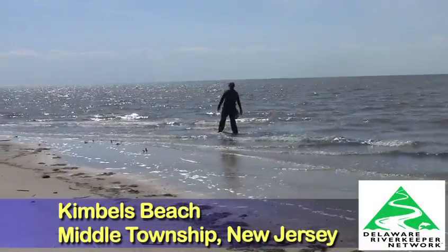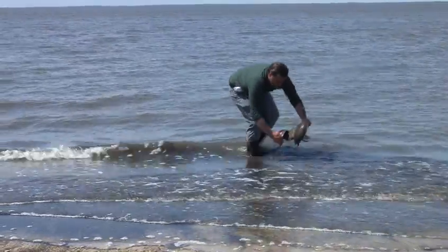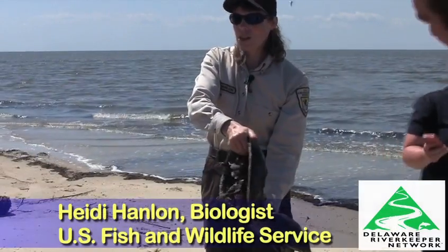Volunteers are searching the shoreline along the Delaware Bay for horseshoe crabs. The ancient creatures are coming ashore to spawn. I always pick them up by the front of the shell.